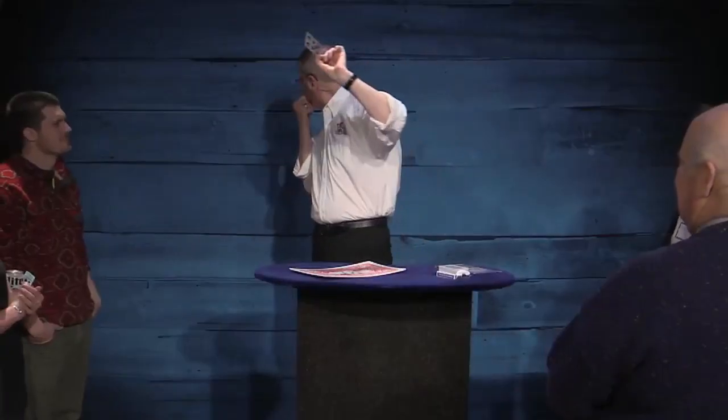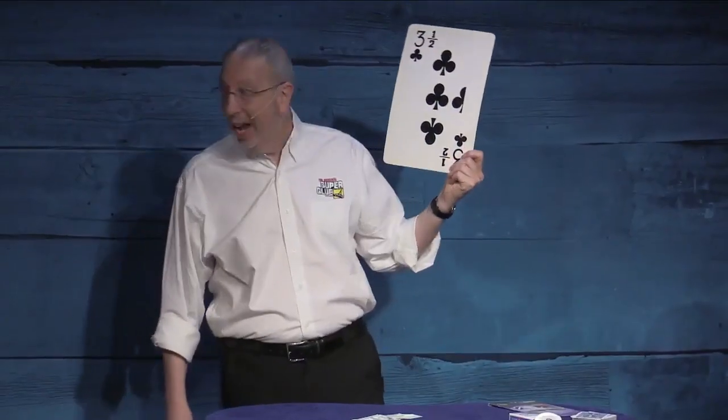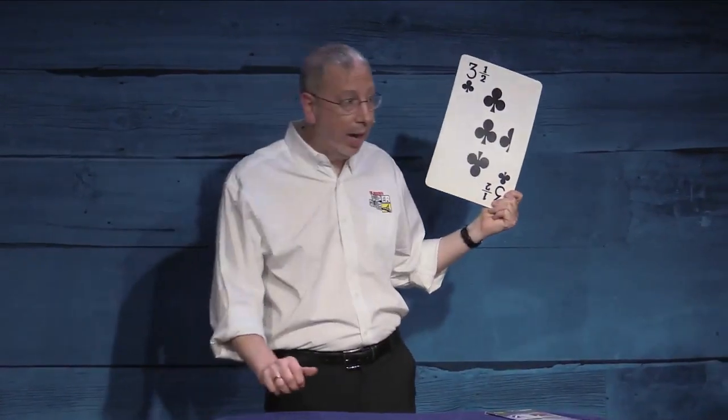To finish off this set, we're going to use my trade show closer, which is a classic effect from the 1940s, bringing the act full circle with a card in the box — your name on there.